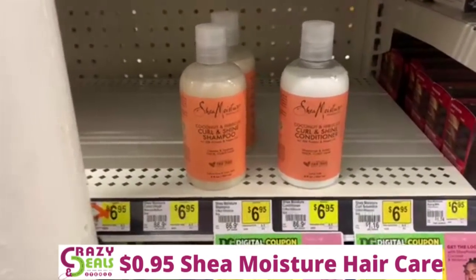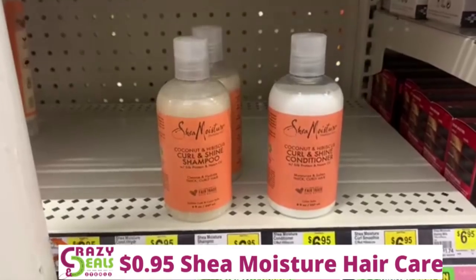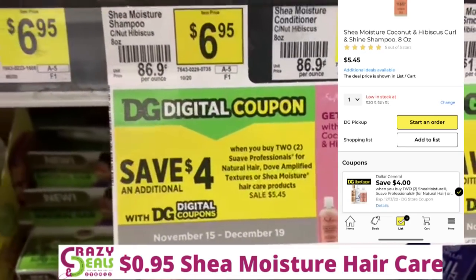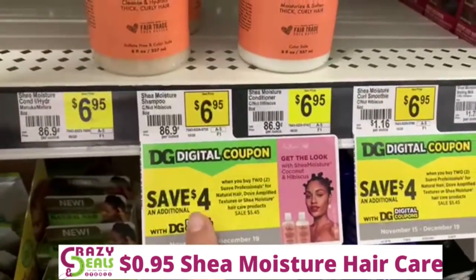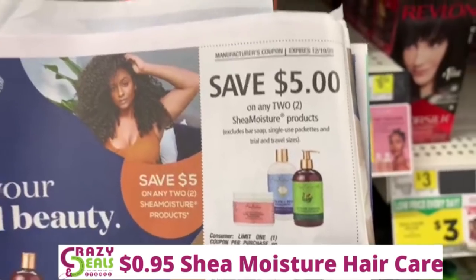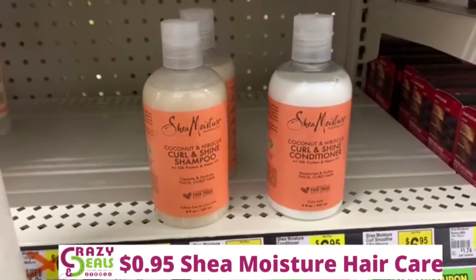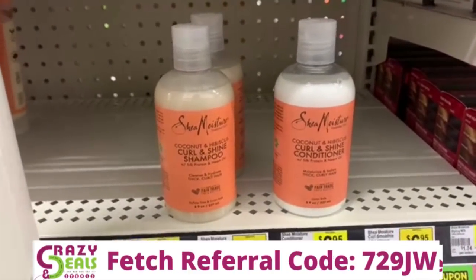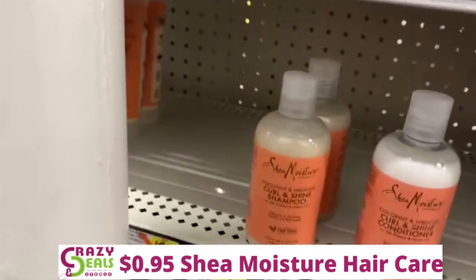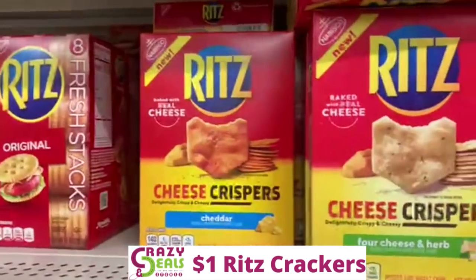Family, it is Shea Moisture stock-up time again. These are on sale for $5.45, and then we've got a $4 off two Dollar General digital coupon. We're going to stack that with our paper manufacturer coupon — $5 off two from the 12-6 RetailMeNot — so we're going to end up paying about $1.90 out of pocket, which is less than $1 per Shea Moisture. We're also getting back extra Fetch points because Shea Moisture is partnered with Fetch Rewards, so keep stocking up.